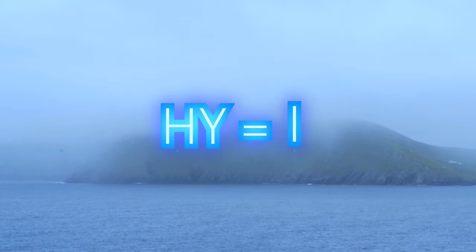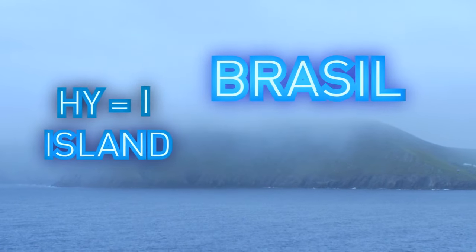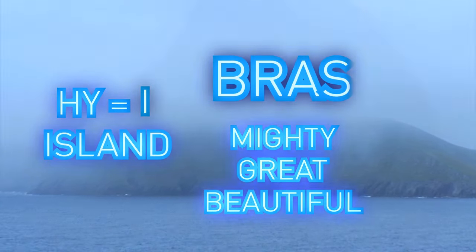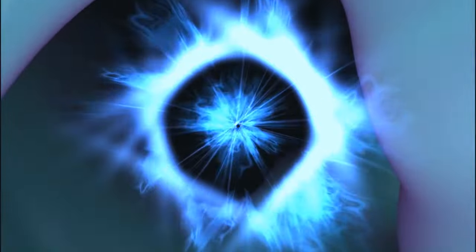Hy is a variation of I, which means island, and Brasil comes from the root Brez, meaning mighty, great, or beautiful in Irish — and it gave the name to one of the local deities.